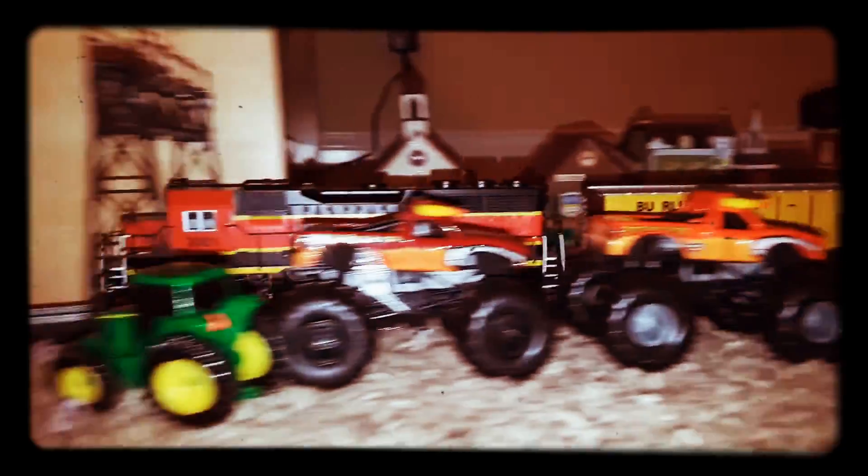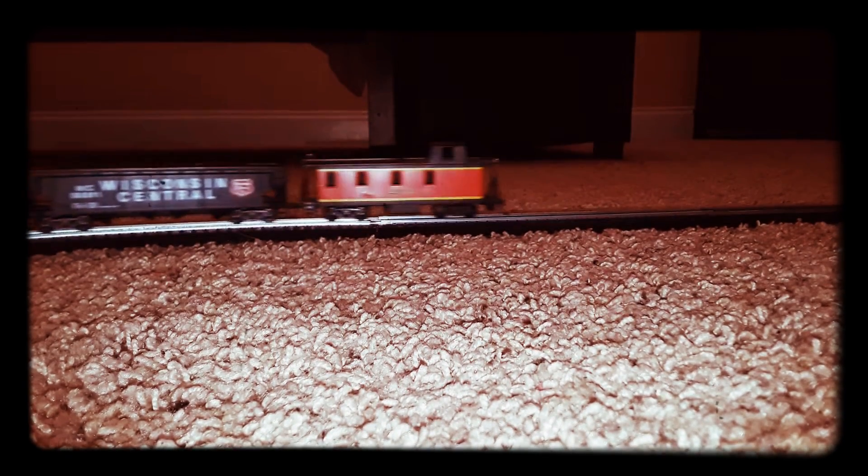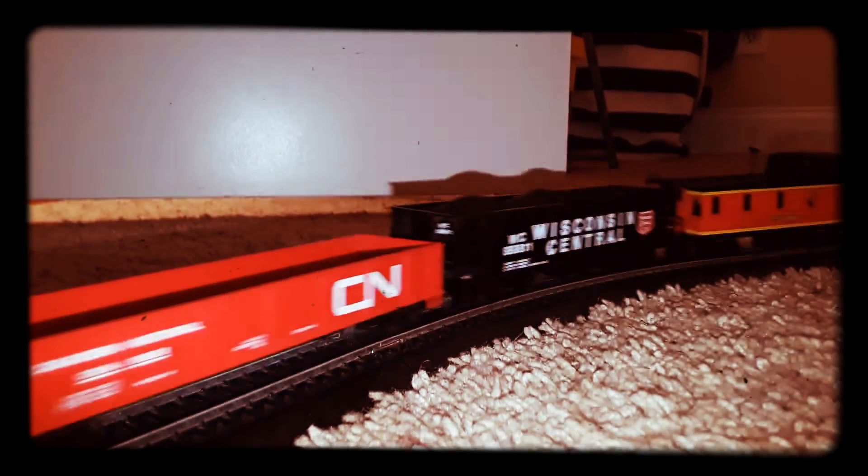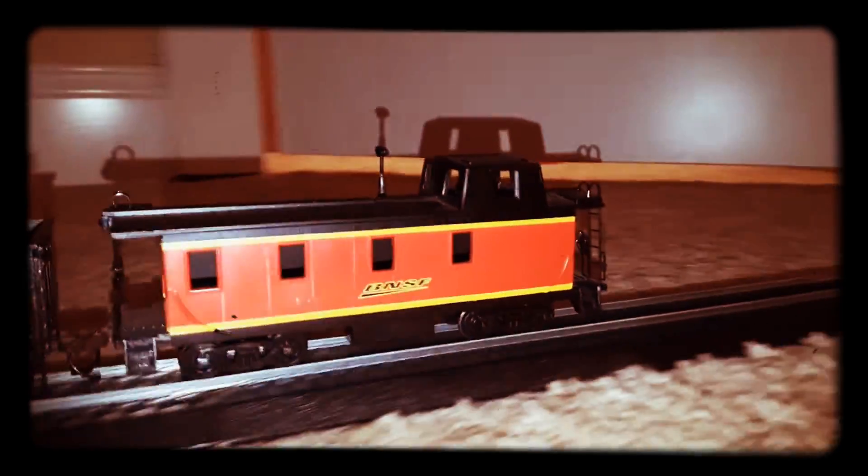Yeah, there she goes — over New Hampshire Road Railroad Crossing. That's where I do most of my videos. Kind of seeing it through the Ultra Loco Pack. I'm going to get a good view of this thing going by.